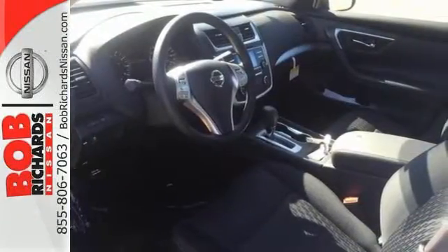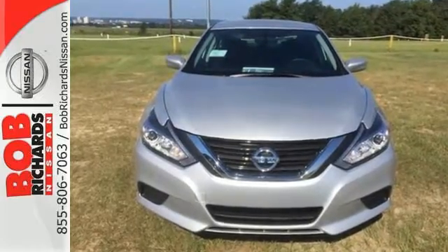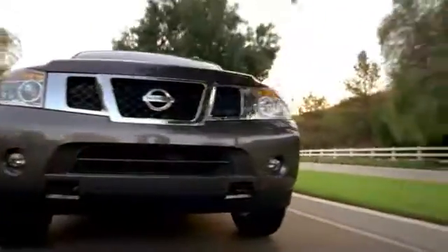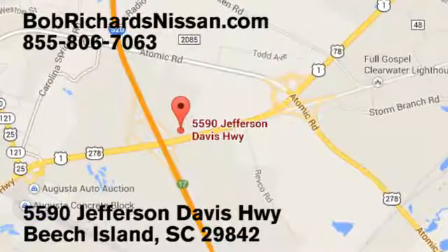This Altima will make every ride more enjoyable. Make sure to stop in for a test drive. Bob Richards Nissan is the area's number one volume dealer for new Nissans. Come see us today at 5590 Jefferson Davis Highway in Beach Island, South Carolina.